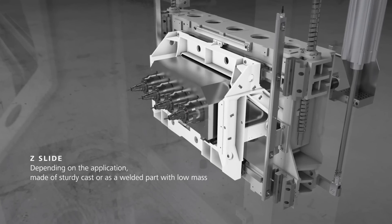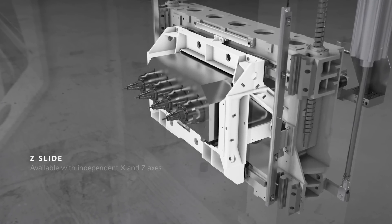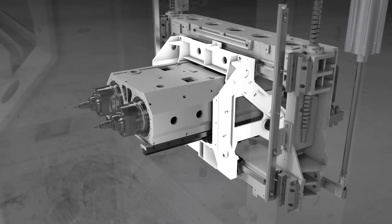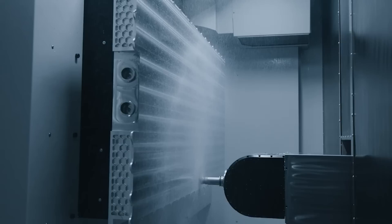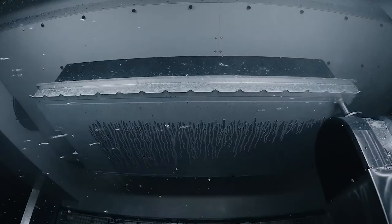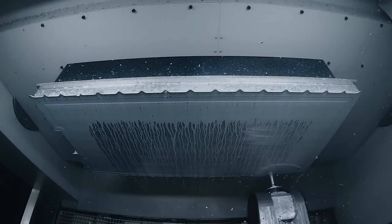Drill breakage control with improved process monitoring reduces loss of productivity. Position tolerances ensure higher quality and dimensional accuracy. And lastly, pneumatic tool seat check protects against incorrectly clamped tools.